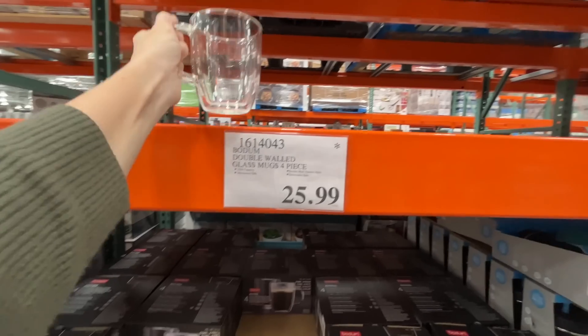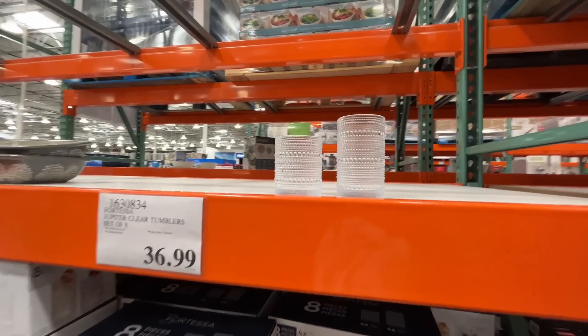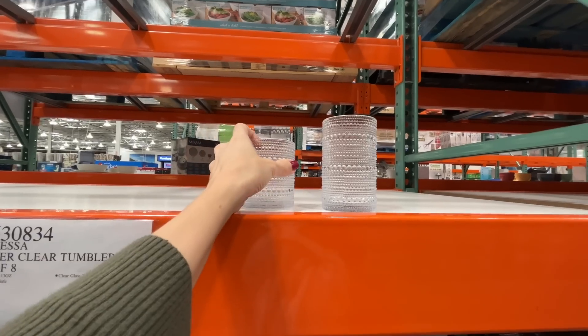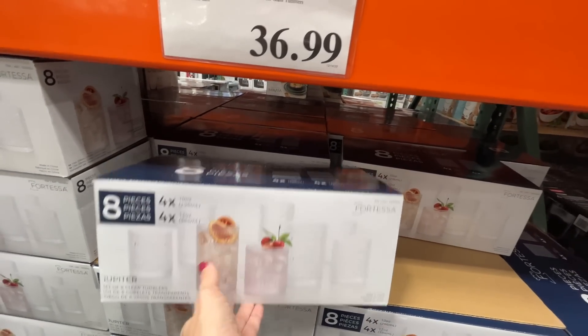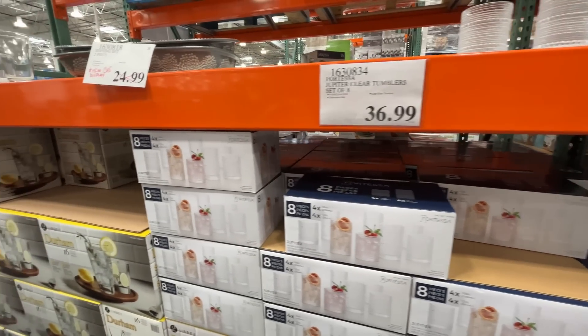These glasses — I've shared them before but I have to share them again, they're so beautiful. Look at the detail on them — $37 for eight pieces. Worth it because they're so beautiful, but $37 for cups that will probably break at my house.